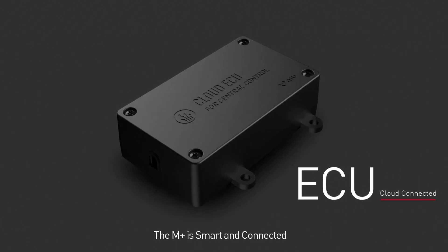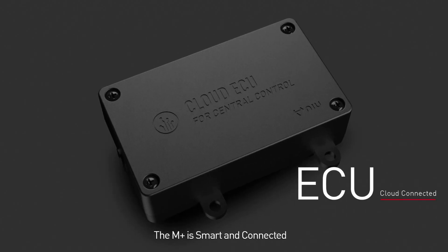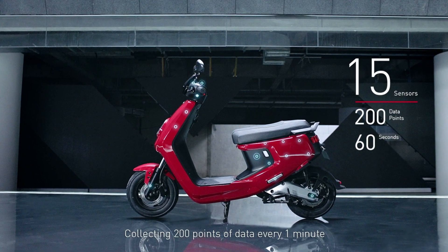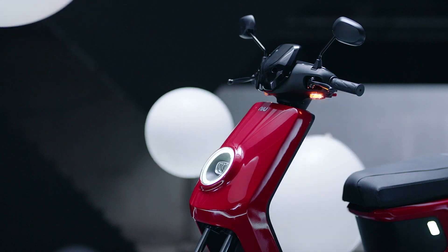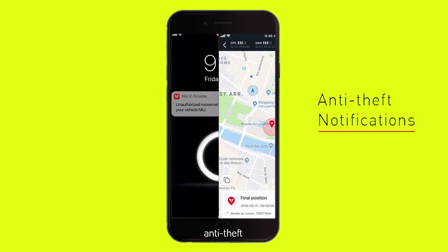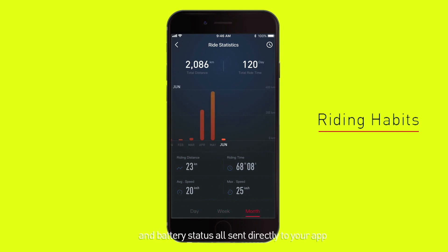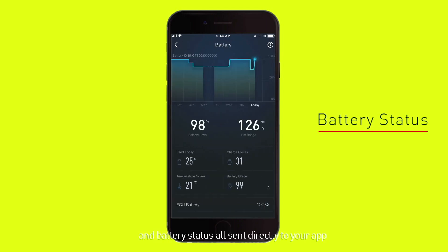The M Plus is smart and connected. 15 sensors collecting 200 points of data every minute. Anti-theft, GPS, riding habits, and battery status — all sent directly to your app.